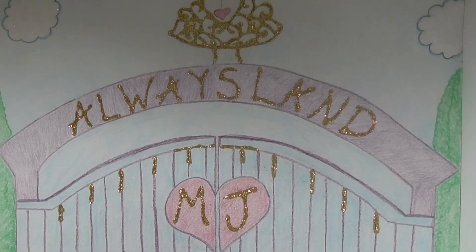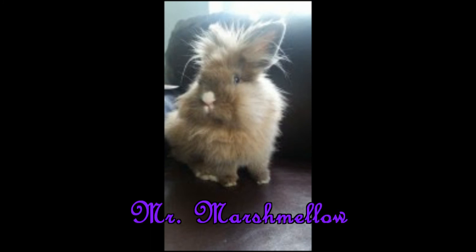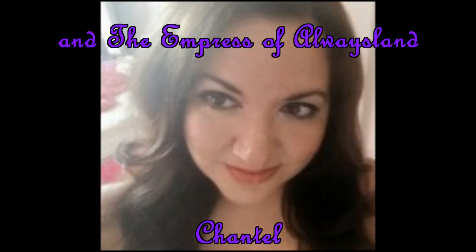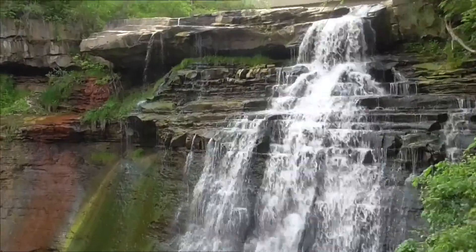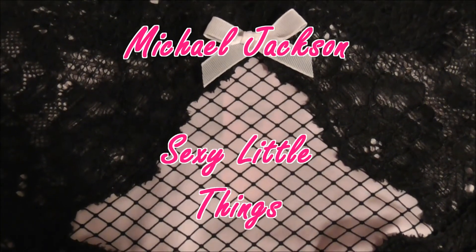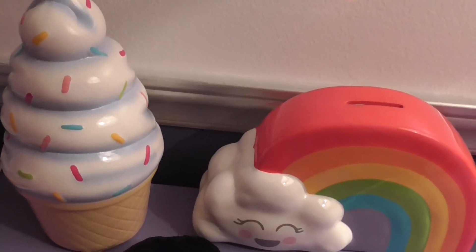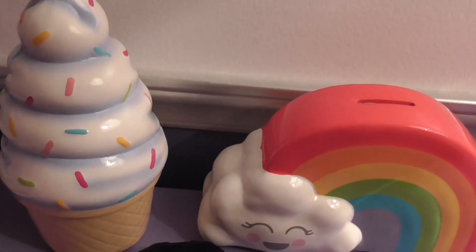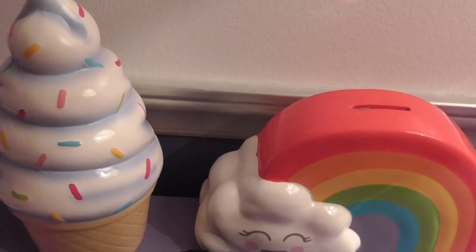Hey you guys, welcome back to Always Land Valley. Today, just for fun, I'm going to show some little things that are too small to have their own video, but together they're all really cute. So the first thing...